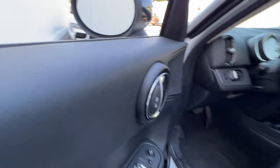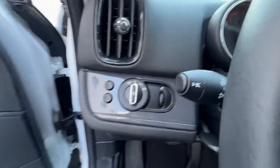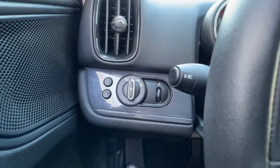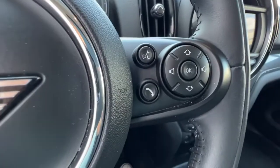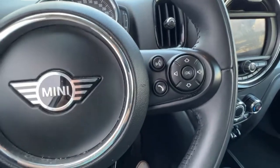Opening up the door we're gonna find our power windows, locks, and mirrors. As we climb in we've got our light controls right there — this does have the auto headlights, which is nice. On the left-hand side of the steering wheel we have our cruise control, and then over here on the right we will find our audio controls and our Bluetooth hands-free calling.